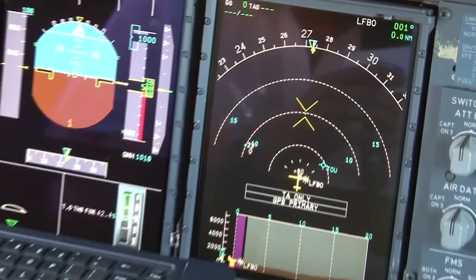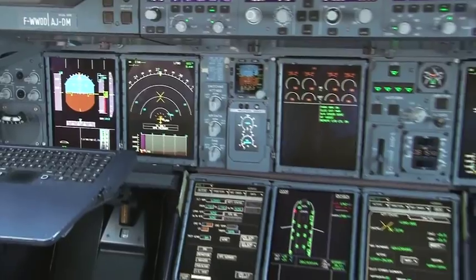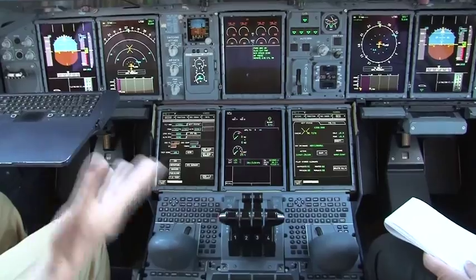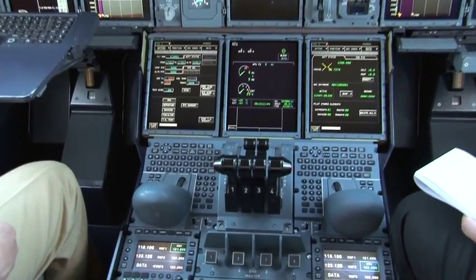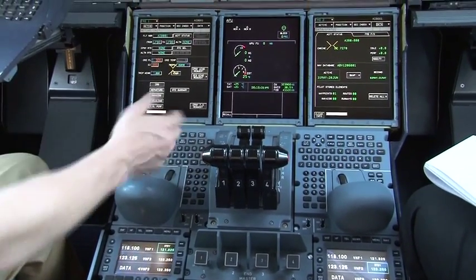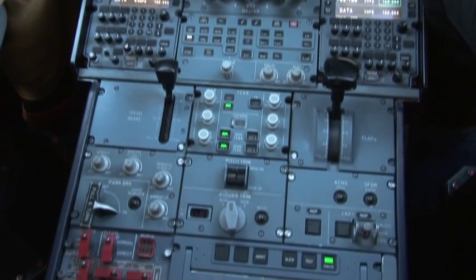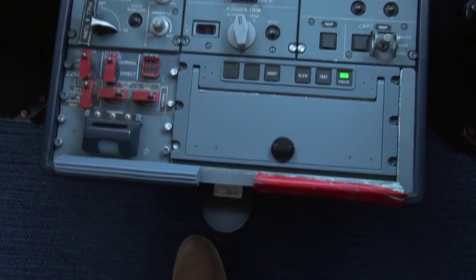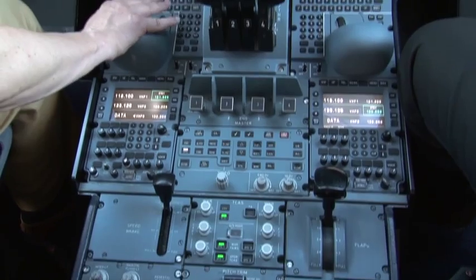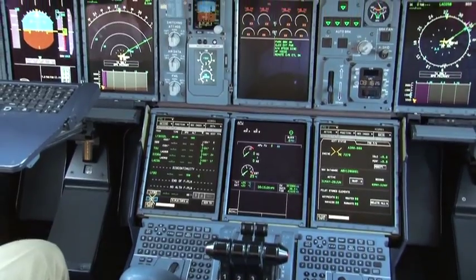As far as systems are concerned, we have a window on our systems and we can monitor them via the well-known electronic centralized alert monitoring system. To navigate, we also use a new interface on our flight management system, where we can enter the different points required for our flight plan with a very easy and natural interface. With just a few clicks, we are able to build up our flight plan.